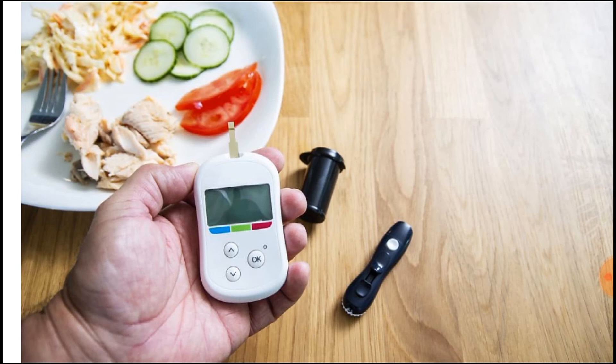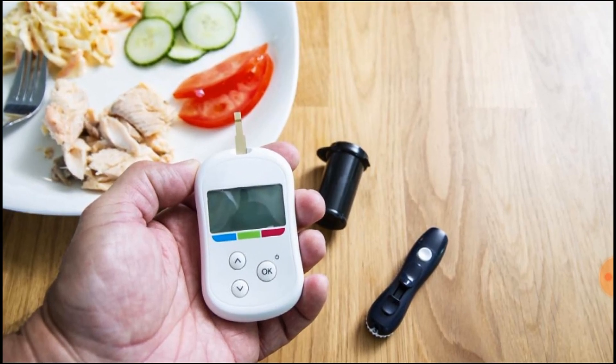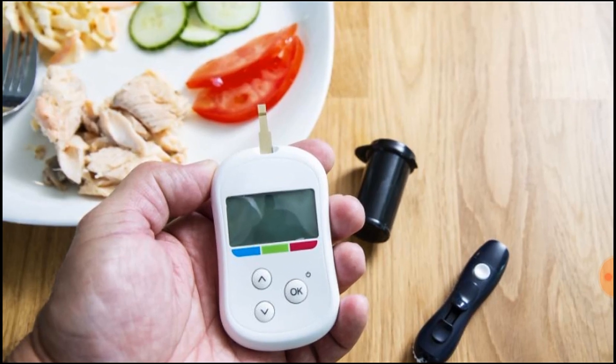We don't necessarily have to use the glucometer, but I am already watching the glucometer. If you have blood sugar or insulin issues, you need to control the insulin. Please check the description box. Please follow the diet and exercise, and check your blood circulation.